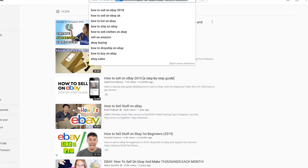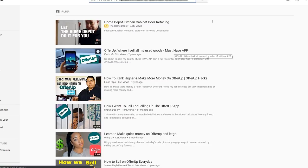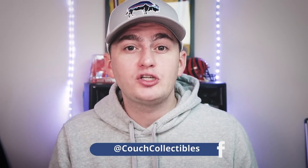Other selling options include Let Go and OfferUp — similar apps you can download in the App Store — and also Facebook Marketplace and Craigslist. Craigslist and Facebook Marketplace are similar in that people typically pick up locally rather than shipping. Facebook Marketplace is huge right now and doesn't charge any fees to sell, so it's a great option for reaching people in your area. That said, eBay is still my number one because you're reaching the whole United States.